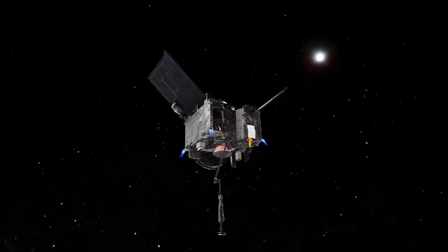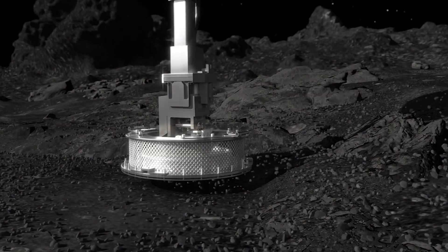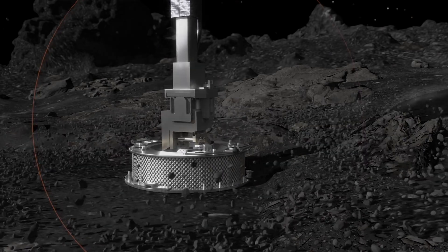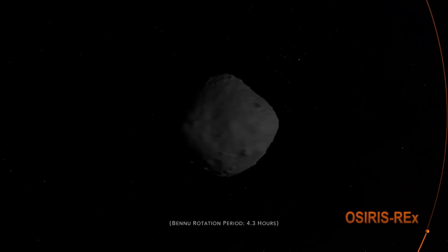OSIRIS-REx is the first mission to explore this primitive remnant from the origins of the solar system, designed to study the asteroid and return a sample to Earth. Bennu is a dark, diminutive world, roughly the height of a skyscraper, and now the smallest body to be orbited by a spacecraft.